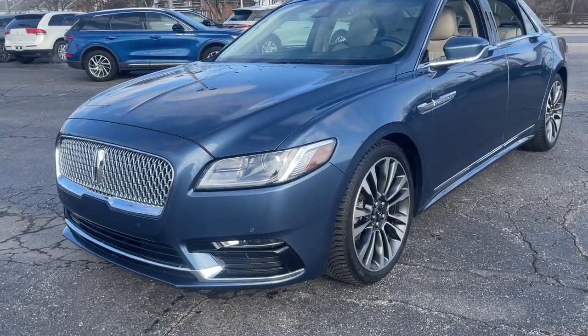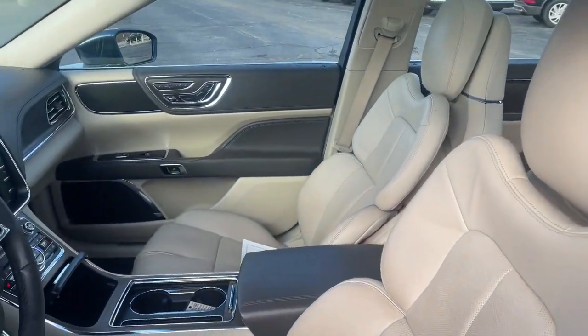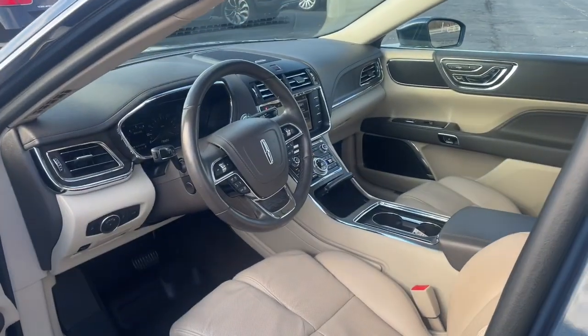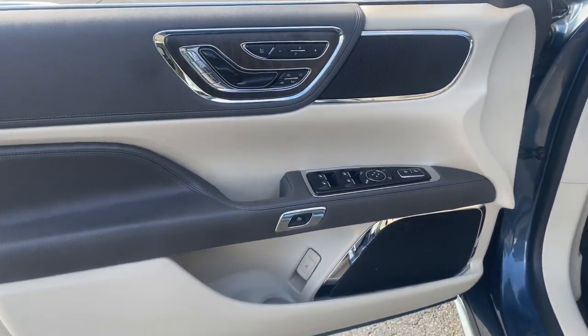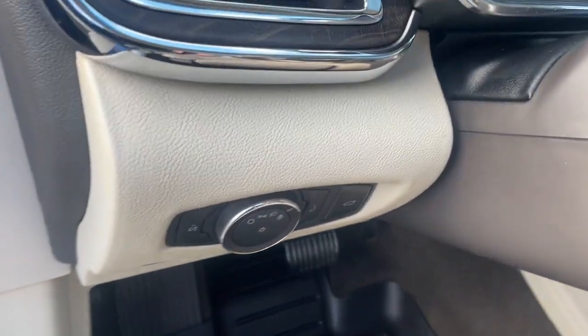Indulge your passion for luxury. This boldly elegant Continental enfolds you in its spacious upscale interior and spoils you with its passenger amenities and ample cargo capacity. Prepare to be swept off your feet by this tech-rich, full-size luxury sedan.